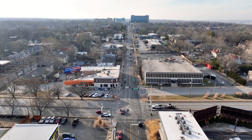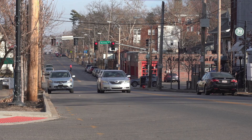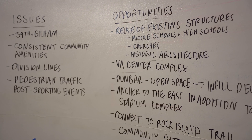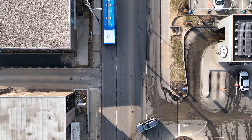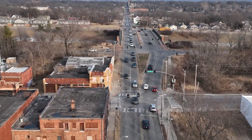We did a site visit yesterday, going through the entire corridor, stopping along the way, encouraging them to take pictures and take notes. On the first day you're just bombarded with information — a crash course on Kansas City history, the culture, and specifically 39th Street. It's a seven-mile corridor, and we had to learn everything in two days, a lot of information, but it definitely got the creative juices flowing.